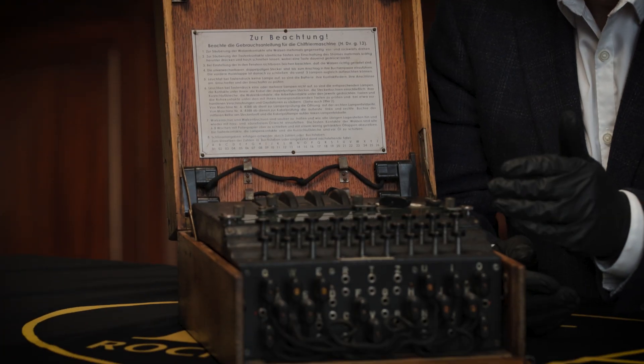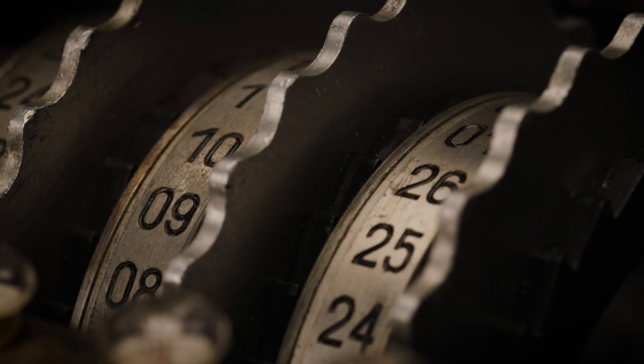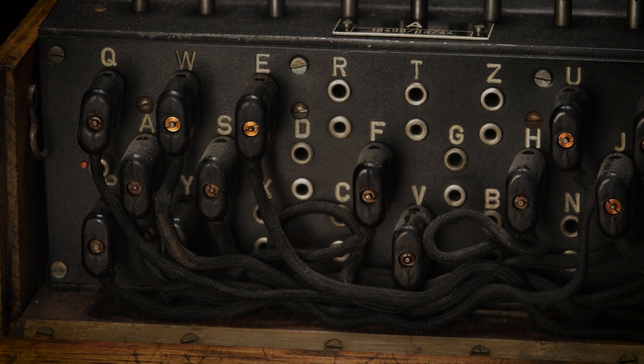Not only do you need to know which rotors to use out of a possible eight, you also need to know which order to put them in, which setting they should be rotated to, and also at the front, what code should be plugged into each outlet here.